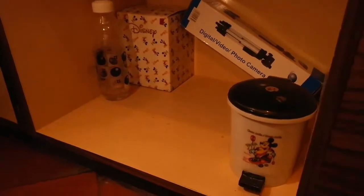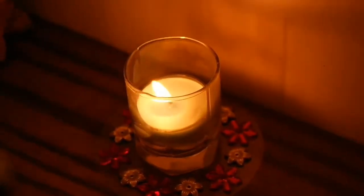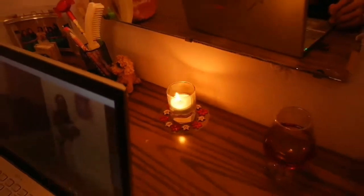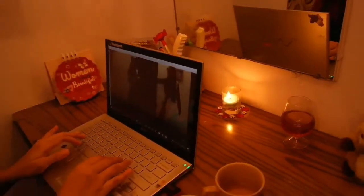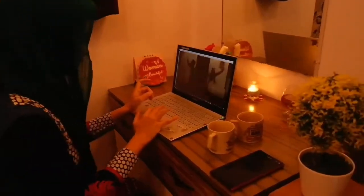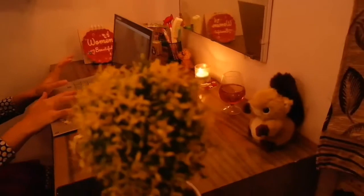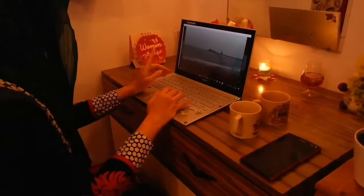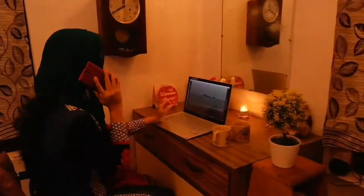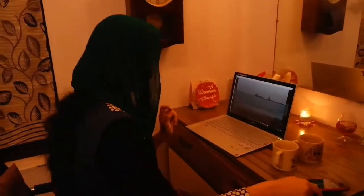And the boxes of our tripod stands etc. Next comes our editing area. We edit our vlogs on the laptop and have our teas and coffees here.